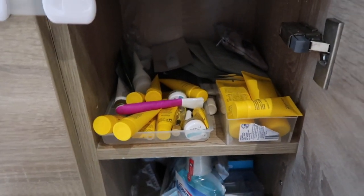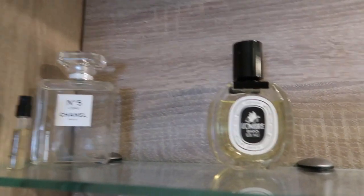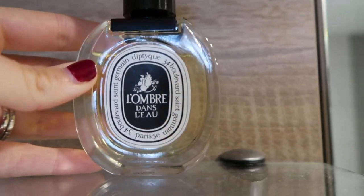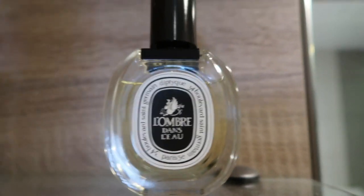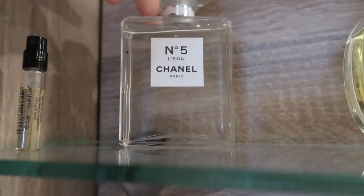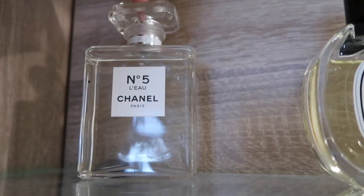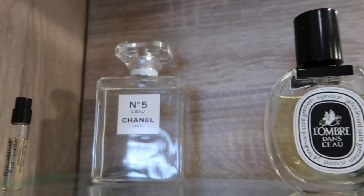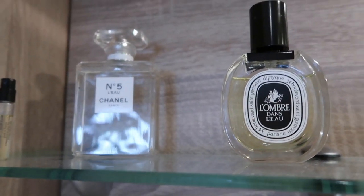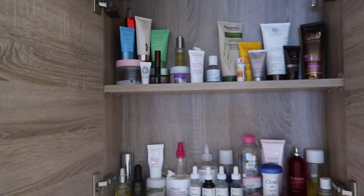Up here I keep my perfume. My favorite is the Diptyque L'Ombre dans l'Eau — it basically smells like their Baies candle in perfume form and I love it. Then I've got Chanel No. 5 L'Eau, which I do like, but I haven't used it much so obviously I don't like it that much. I've also got Dromalone Nectarine Honey Blossom, which is in my makeup area.